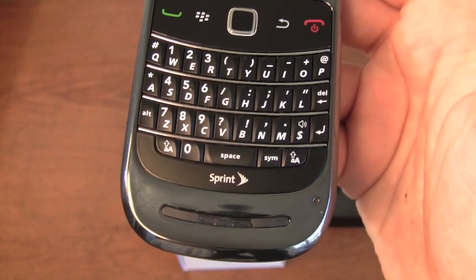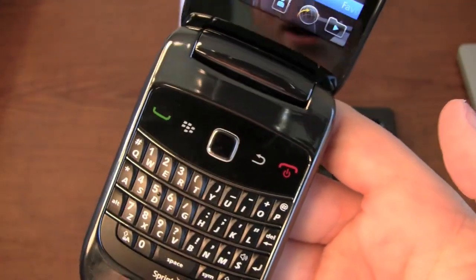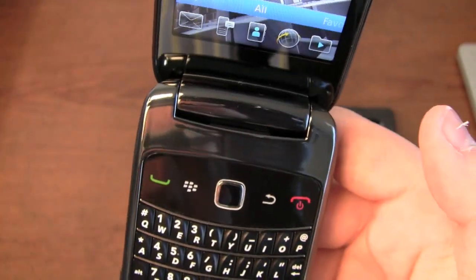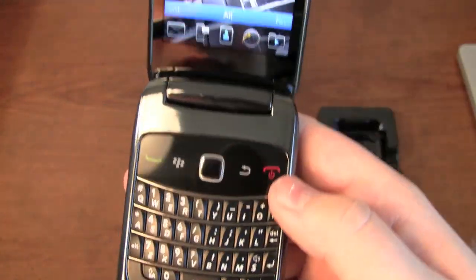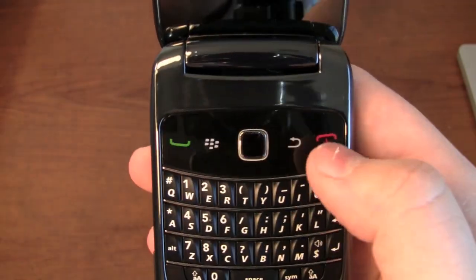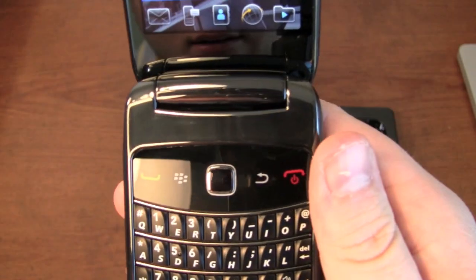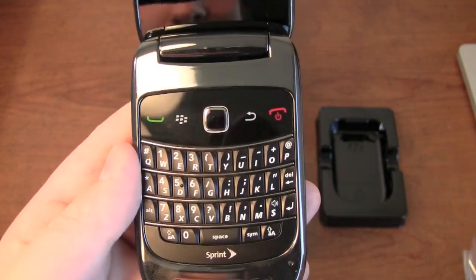Full QWERTY keyboard with chrome accents — on one hand it looks nice, but on the other hand they are fingerprint magnets. I've held it for a grand total of 40 seconds and I'm already seeing some fingerprints. Big BlackBerry key, back and menu key in there as well, and the trackpad.